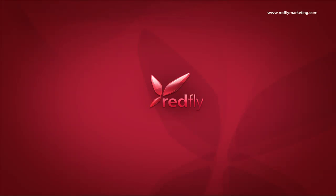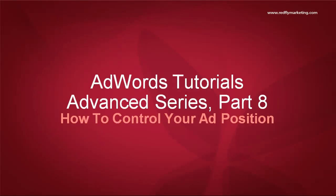Hi, this is Sinead from Redfly Marketing. Welcome to the Redfly AdWords Tutorials Advanced Series, Part 8, How to Control Your Ad Position.